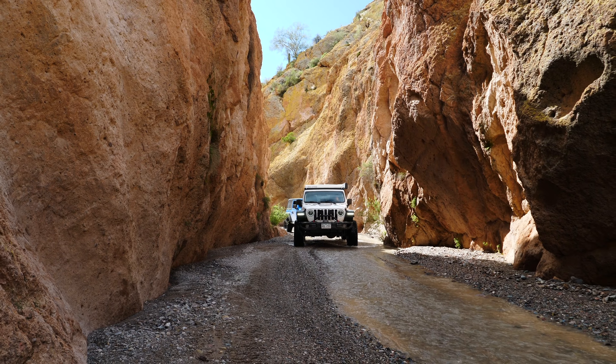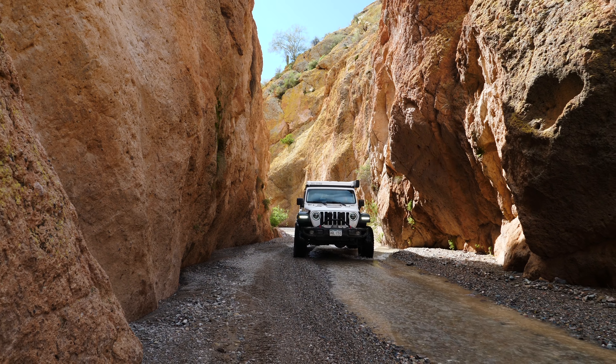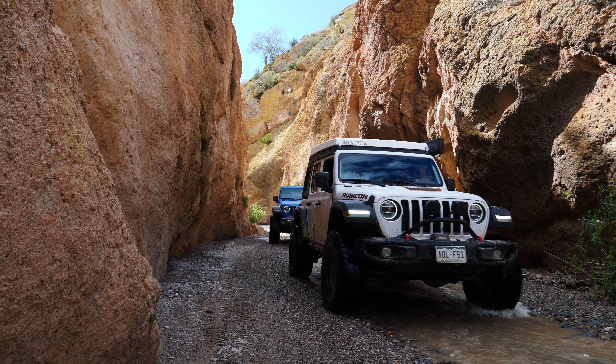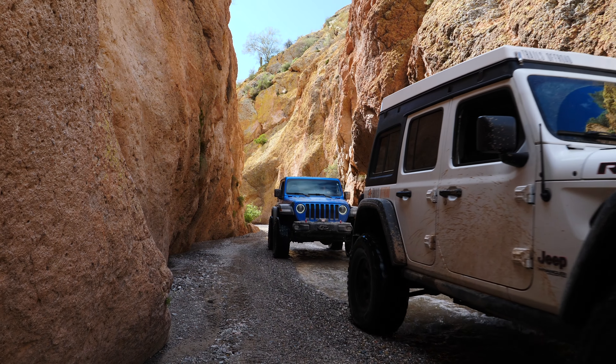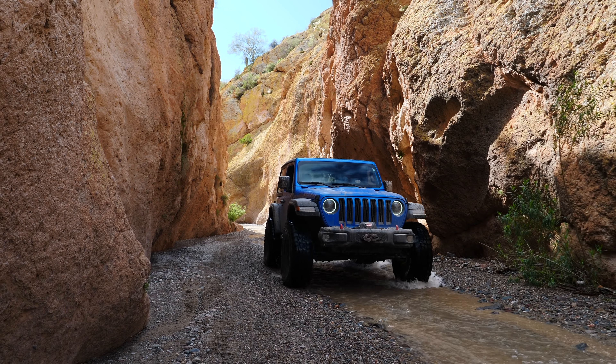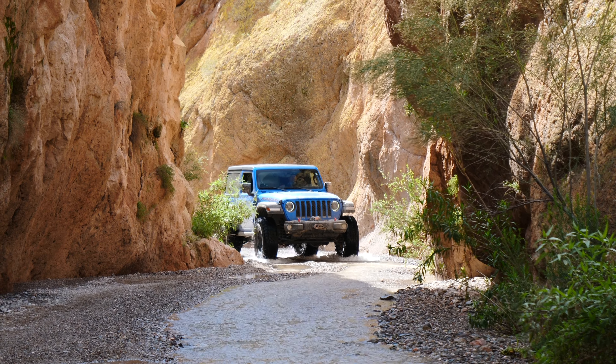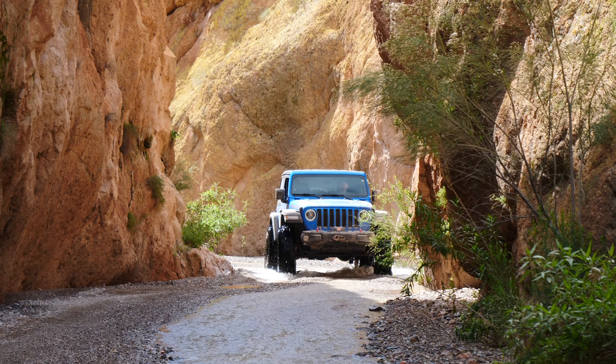There are no dull moments as you drive Box Canyon. The road is constantly curving and presenting some type of new plant life to look at, new formations in the wall, new patterns, new colors. It truly is an iconic trail just outside of Phoenix, Arizona.